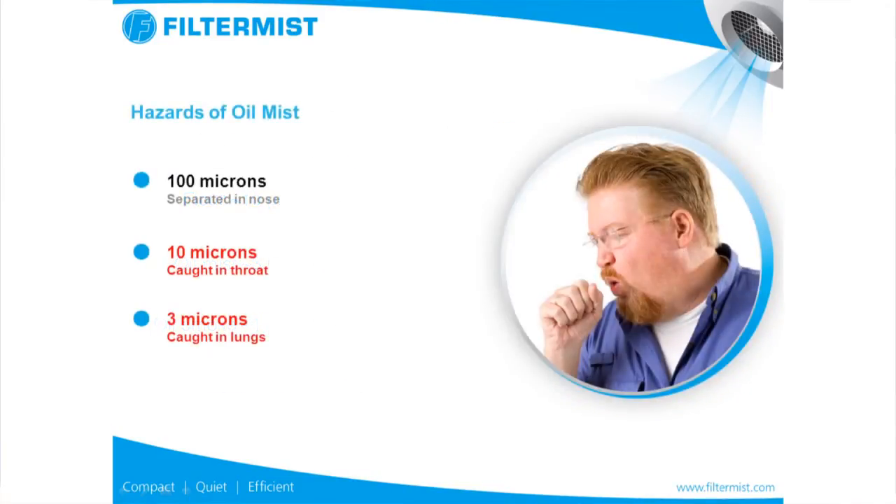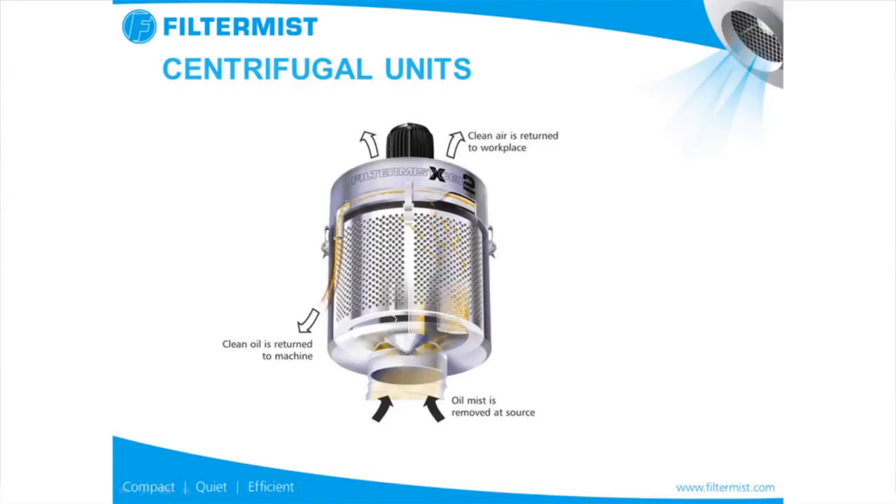Particles at 100 microns and greater are separated in the nose. Less than 10 microns are then caught in the throat. 3 microns and less are caught in the lungs, and less than 1 micron enters the bloodstream. So the dangerous particles are between 3 and 10 microns. The Filtermist unit takes the oil mist from the cabinet and from the machine tool. The oil mist is then removed at source using the vanes and centrifugal force inside the Filtermist unit. Clean oil is then returned to the machine and the clean air is returned to the workplace.